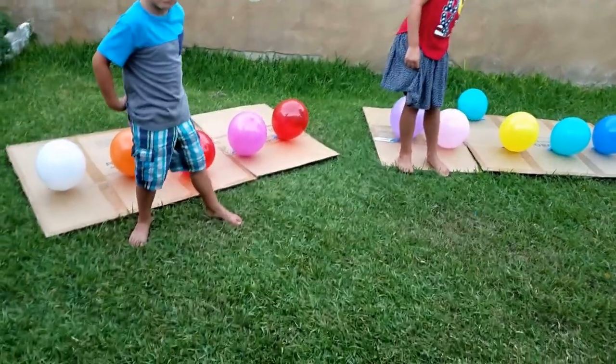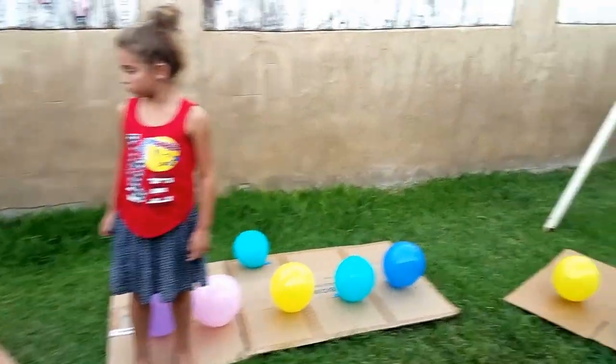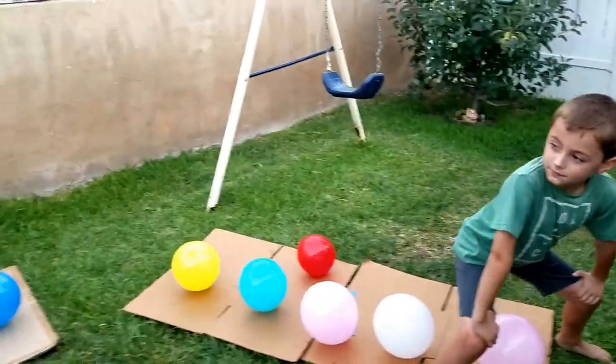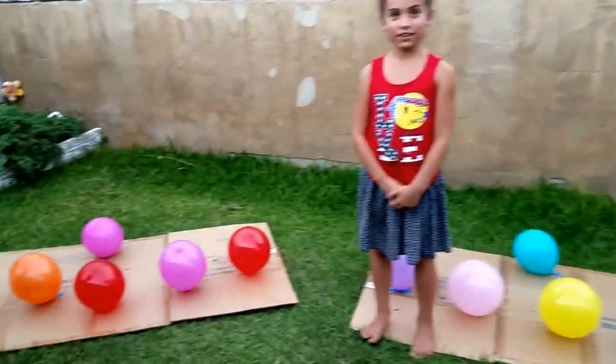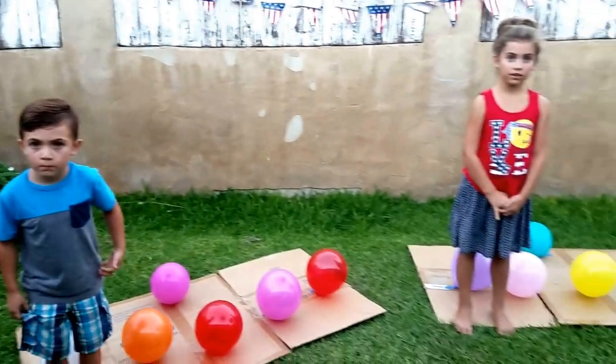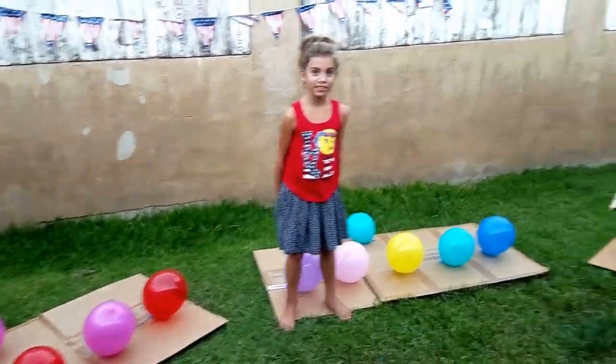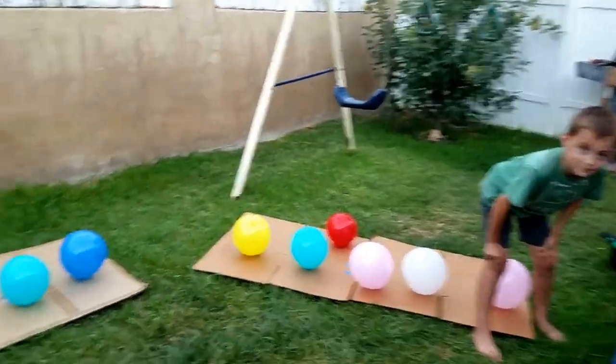So we're going to count down to three. Gavin, you start from here, here, and then there. And when we go from there, then we're going to hit the last one. Whoever hits the last one is the winner of the challenge. All right, you guys ready? All right, here we go. Three, two, one, go!